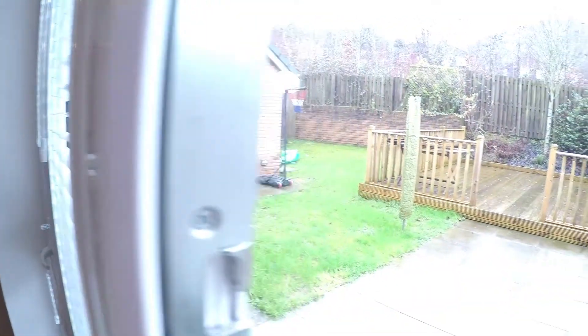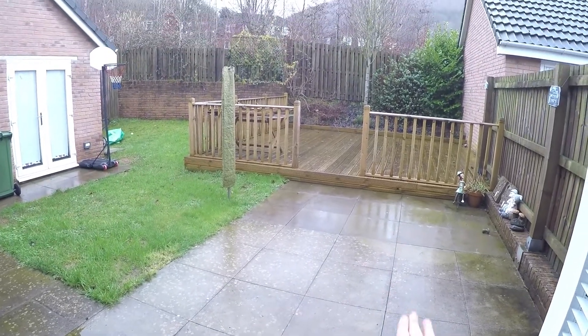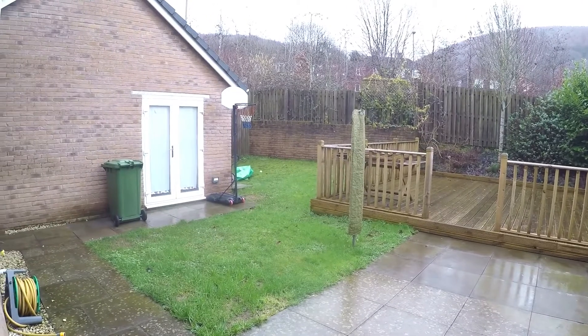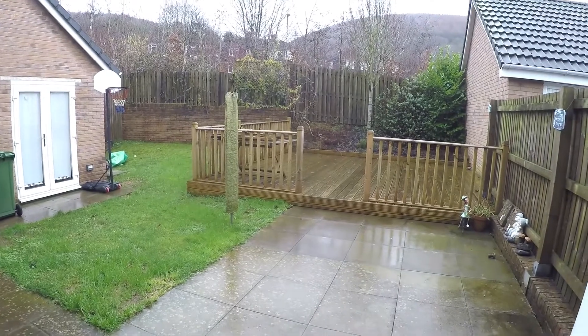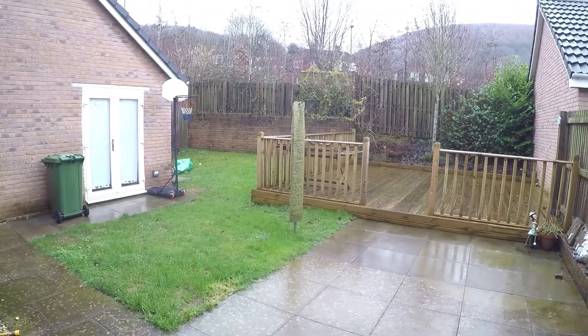I'll quickly show you the garden. You've got a paved area just as you step out, with decking towards the back. There's access into the garage, which has been partly converted, so lots of room for outdoor seating. And there's some lawn area there as well.